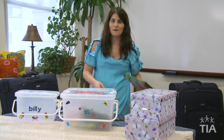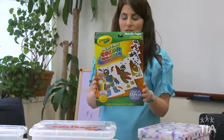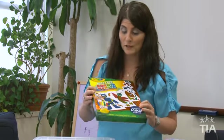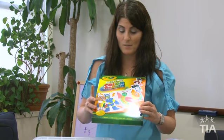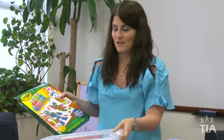From Crayola we have this mess-free Color Wonder paper and magic metallic effects. It's special paper with special markers that won't make a mess but create really cool metallic effects. You can make a robot, a fish, a butterfly — all things kids love to create.